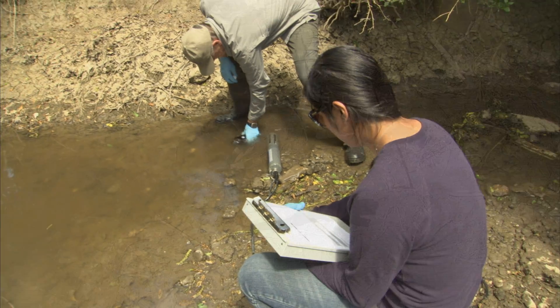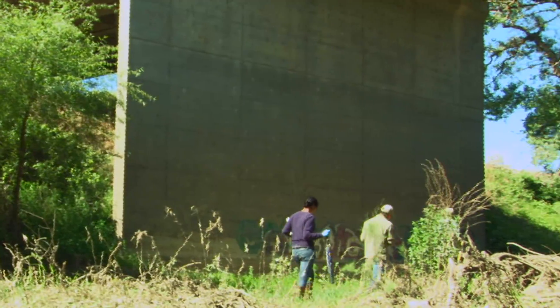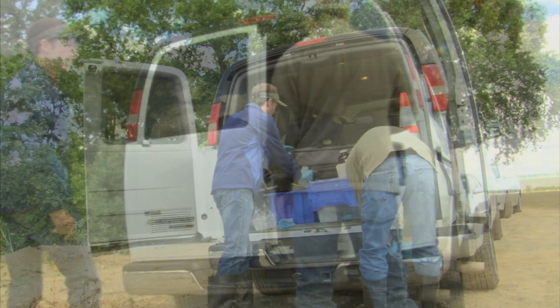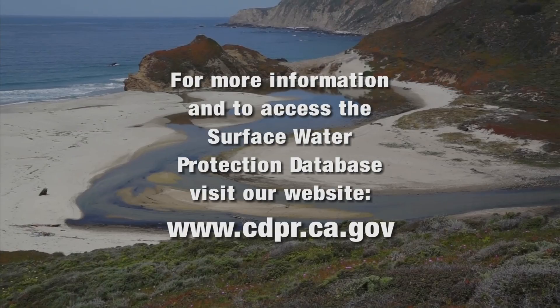DPR's Surface Water Protection Program helps keep pesticides from being used in a manner that is detrimental to humans and aquatic life. By mitigating concerns of water quality, DPR can continue to protect California's environment while allowing people to use pesticides as part of their pest management strategy. For more information and to access the Surface Water Protection Database, visit our website at www.cdpr.ca.gov.